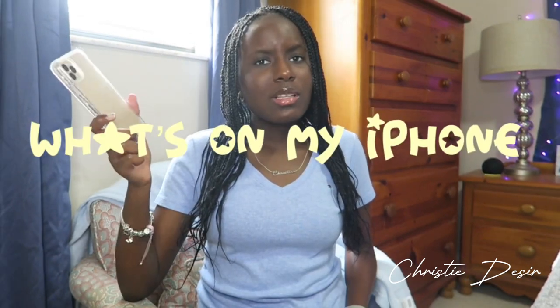So in today's video, I'm going to be doing what's on my iPhone. Currently I have the iPhone — I think 11 or 12.